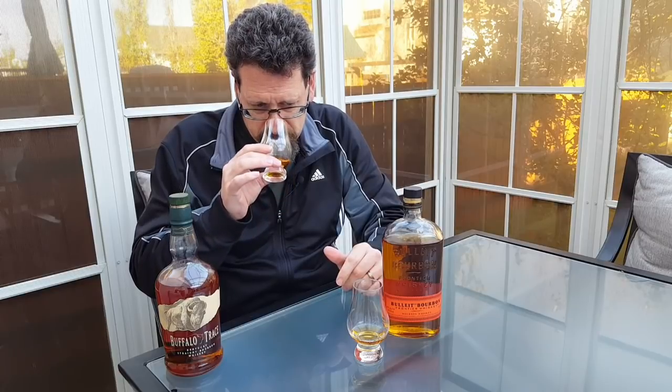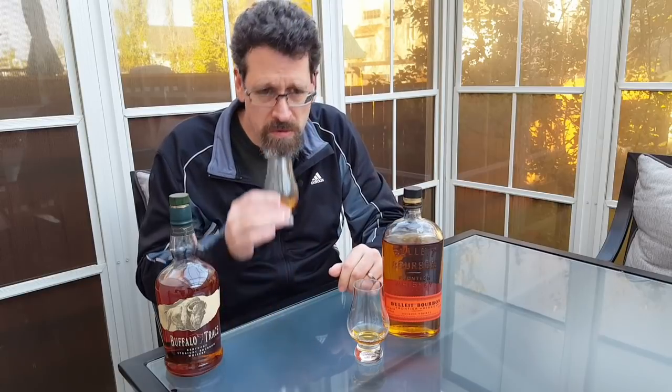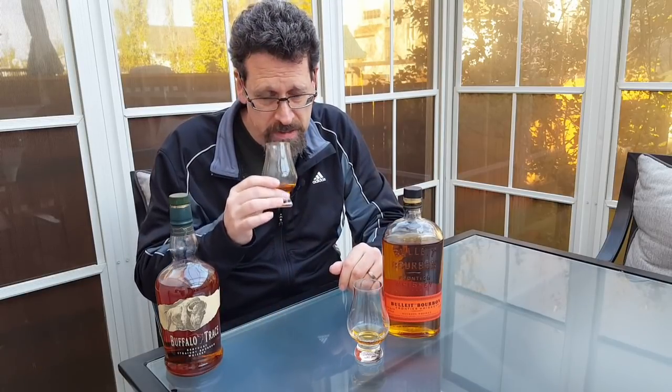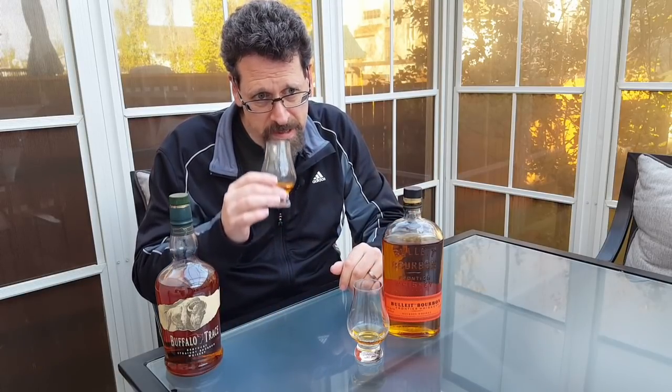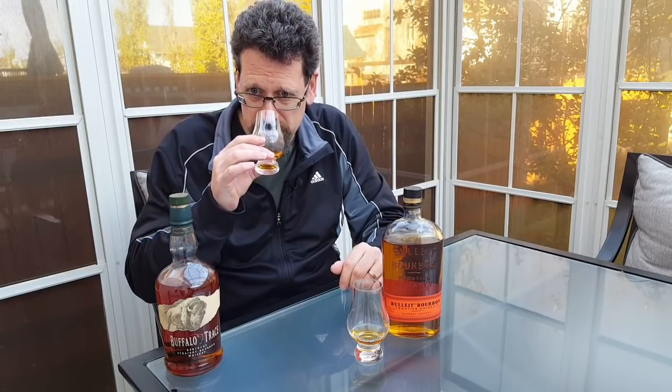Nosing the Buffalo Trace — for me, that's pretty classic bourbon. I've got the sweetness of corn, vanilla, a little bit of caramel, maybe some wood in there. Not terribly complex, but quite welcoming. Pretty good.